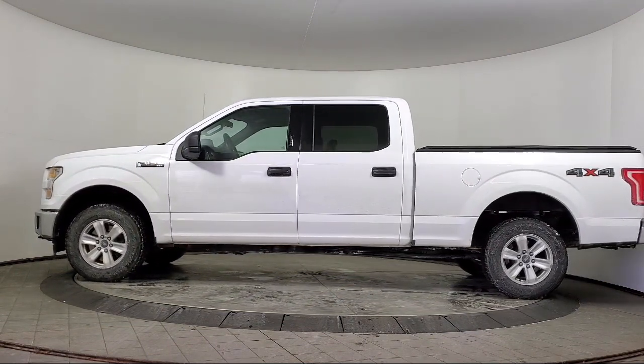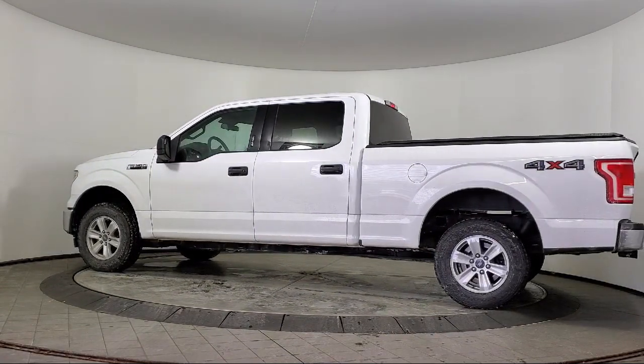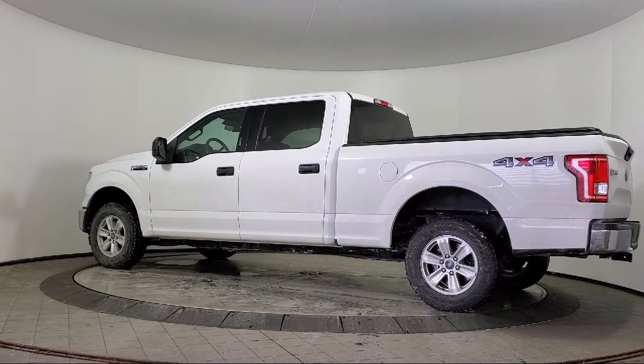It also features air conditioning, steering wheel controls, electronic stability control, a tire pressure monitoring system, and has less than 90,000 miles on the odometer.